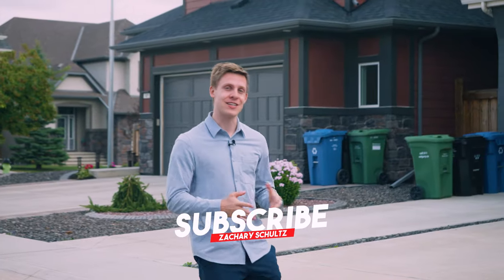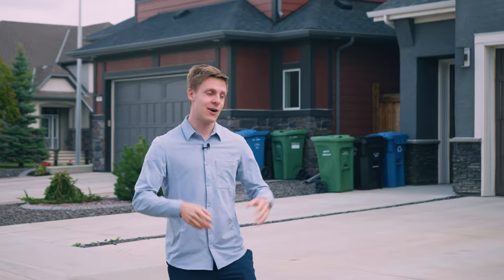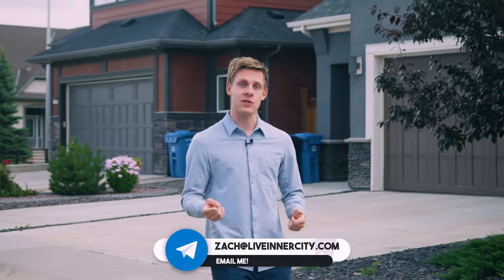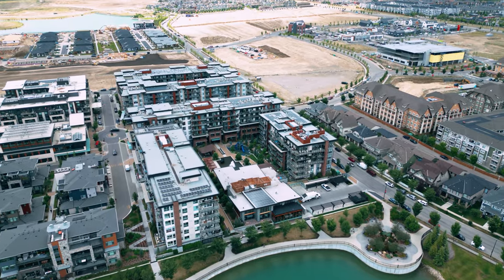Major development in Mahogany started around 2008 with many homes still being built today. You'll find mostly single family homes in Mahogany, but there's also apartments such as the new Westminster Village apartments right off the lake. There's also some townhomes and semi-detached half duplexes for those with a lower budget.